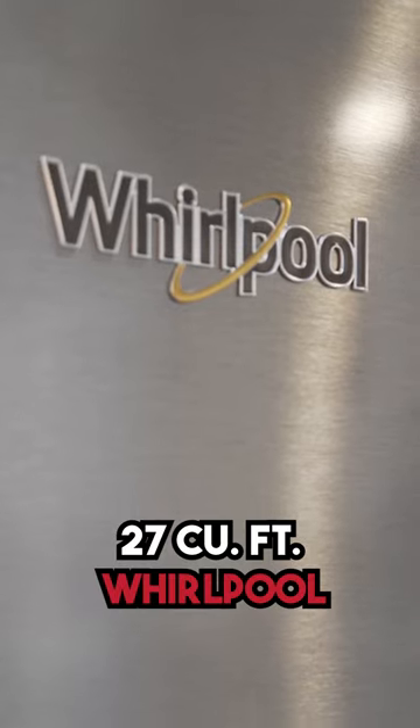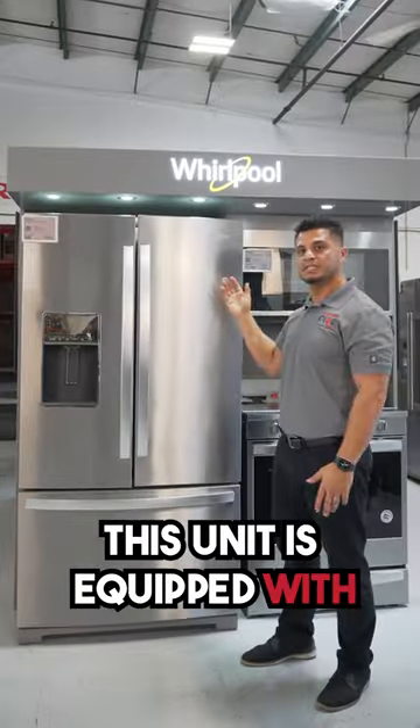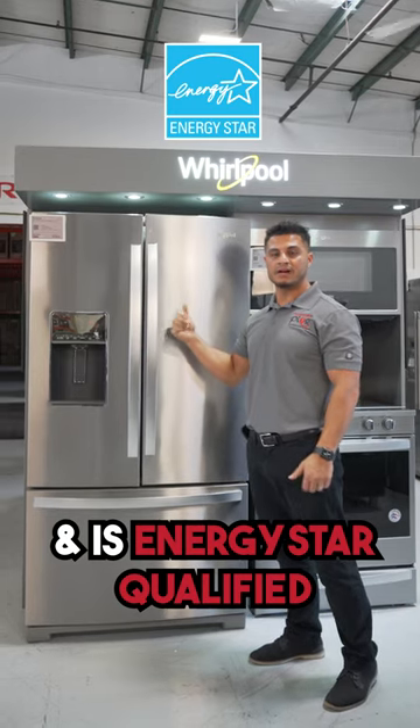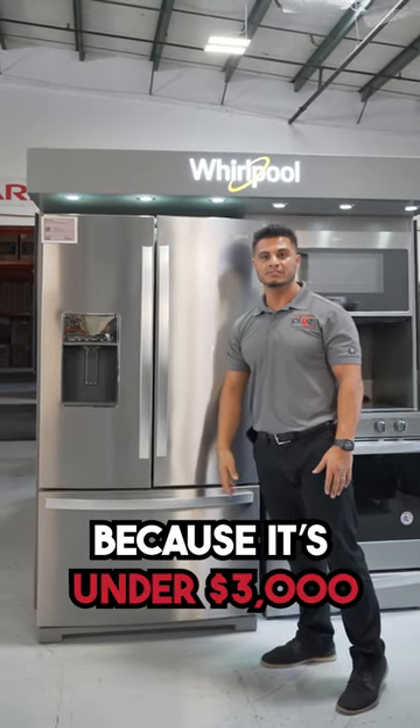You're looking at a 27 cubic foot Whirlpool fingerprint resistant stainless steel French door refrigerator. This unit is equipped with a filtered ice and water dispenser and is Energy Star qualified, so if you're in Florida it's tax-free because it is under $3,000.